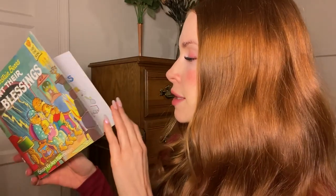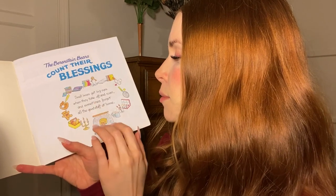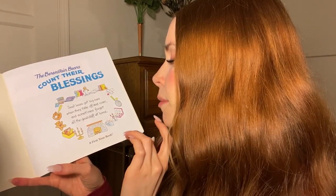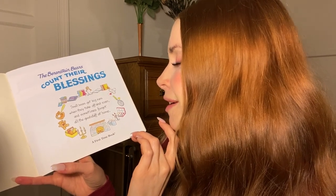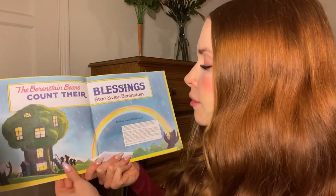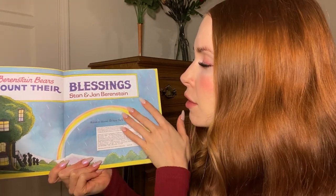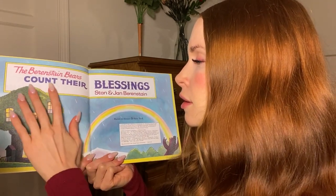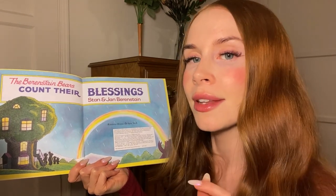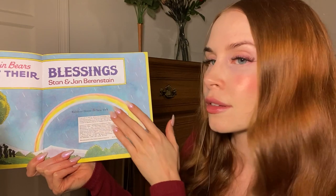So inside it says: The Berenstain Bears Count Their Blessings. "Small bears get big eyes when they take off and roam, and sometimes forget all the good stuff at home." Don't we all? So here's the title again in a kind of banner. And here's their house, like we saw in that little picture on the wall on the cover. And here is a rainbow.